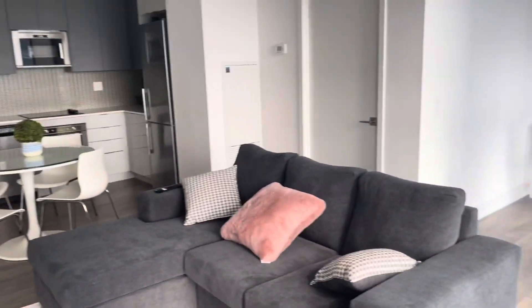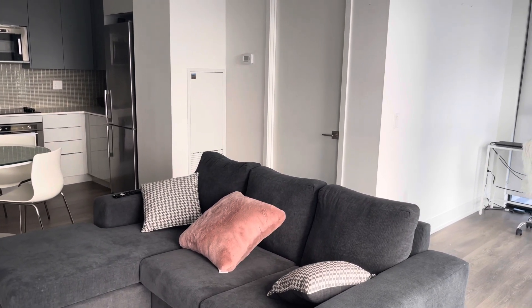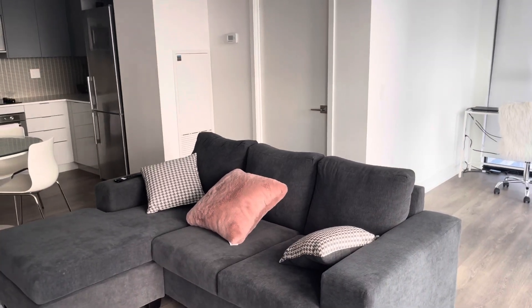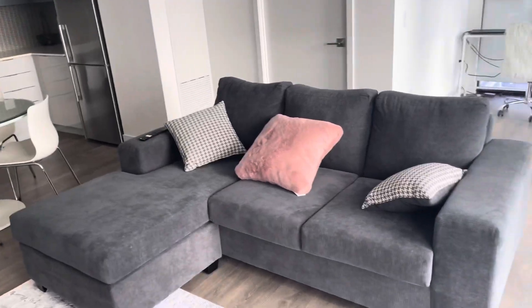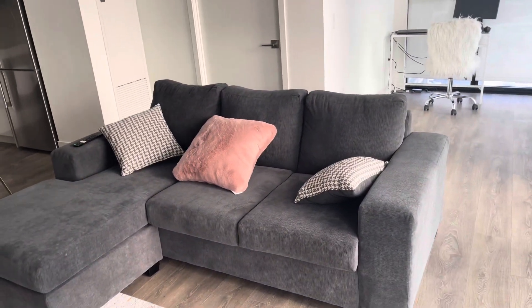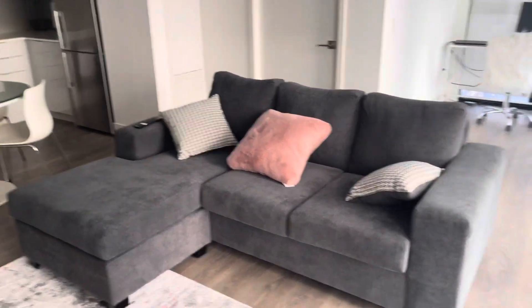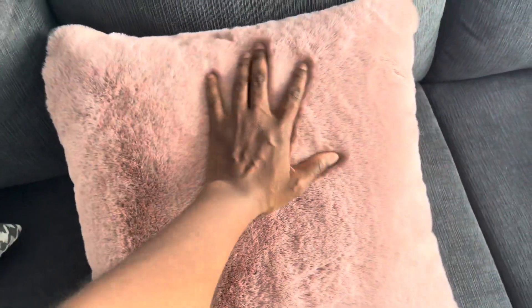The couch we also got from Leon's. I remember thinking it might be too small but it turned out to be perfect. It costs a little over $1,000, and I got the stain warranty because I have a toddler, which brought everything up to about $1,500 including tax. But it's perfect — so soft and fuzzy.